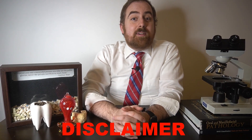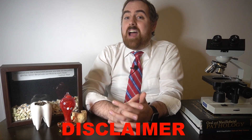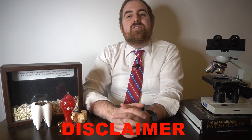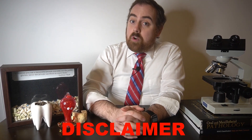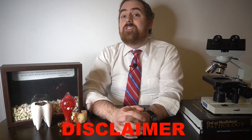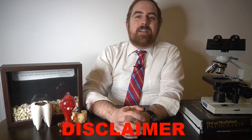First, a disclaimer: all opinions expressed in this video are mine and mine alone and do not represent any organization that may employ me or that I may belong to, and this video is for educational purposes only and should not serve as medical advice. Should you have any questions or concerns about your oral or systemic health, please see your nearest oral or systemic health care provider.